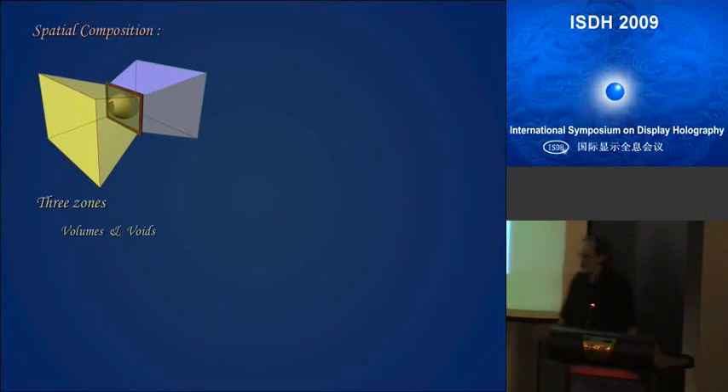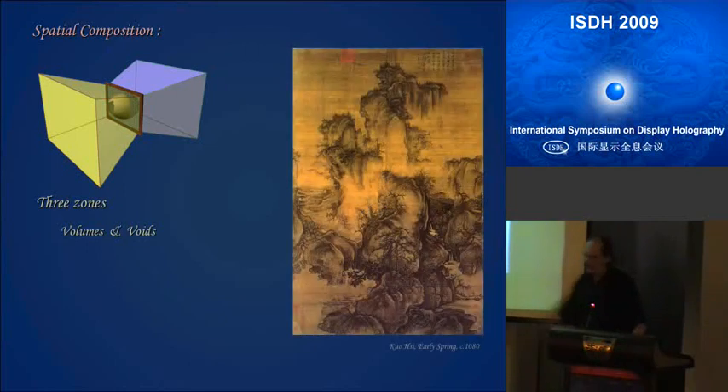In occidental art, voids are not really important. We talk about positive space and negative space, and basically voids are emptiness. To find something I could compare, I had to turn to oriental art — especially Chinese landscape painting — where voids are extremely important, where voids are in fact what links space, where objects are being born. It's most of the time considered as a chaotic space — fog, clouds — and it's used in painting to link those spaces.